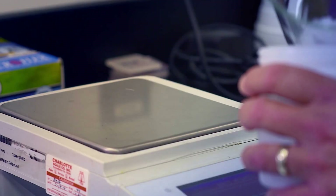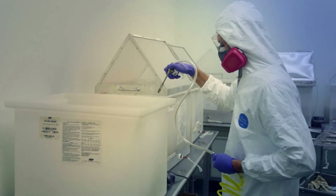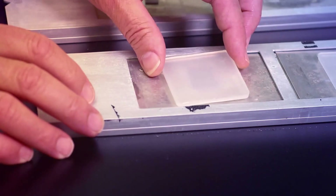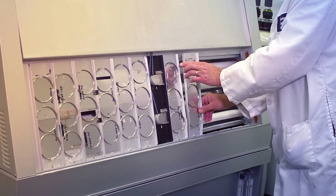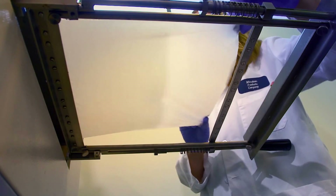We then work directly with your team to ensure it is incorporated into your product without disrupting the manufacturing process. Once in-market, Microban will provide ongoing quality control to ensure that products are meeting efficacy requirements.